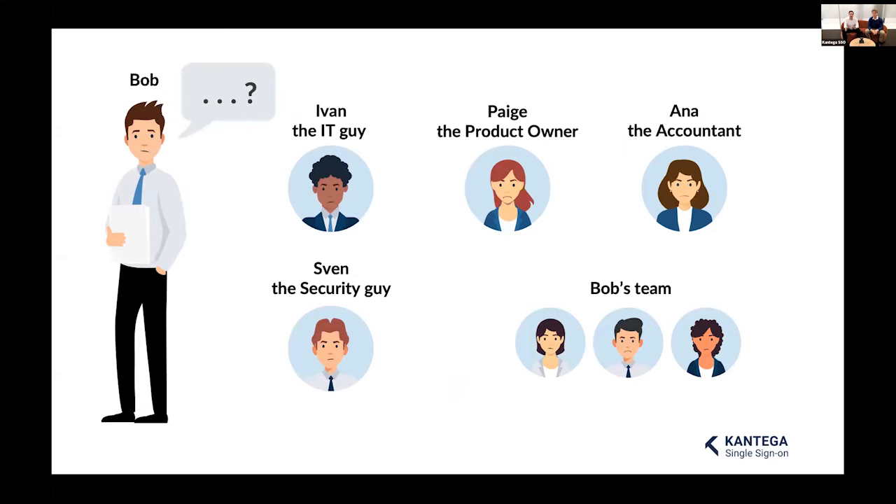Bob has just left a sales meeting where he collected insightful customer feedback he wants to submit to IdeaHub. As he goes to do so, he realizes he's forgotten his password — and the post-it note he normally keeps on his desk with the password written on it is also gone. This doesn't only affect Bob. Ivan the IT guy is unhappy because he has to reset Bob's password again, and Sven the security guy is not exactly thrilled about the post-it notes.